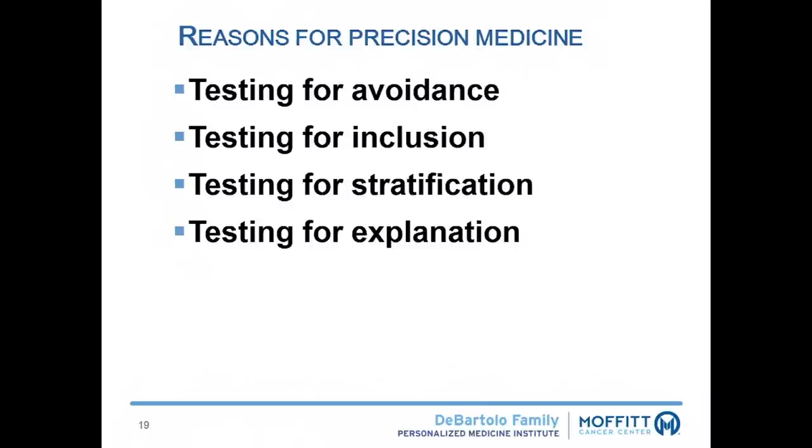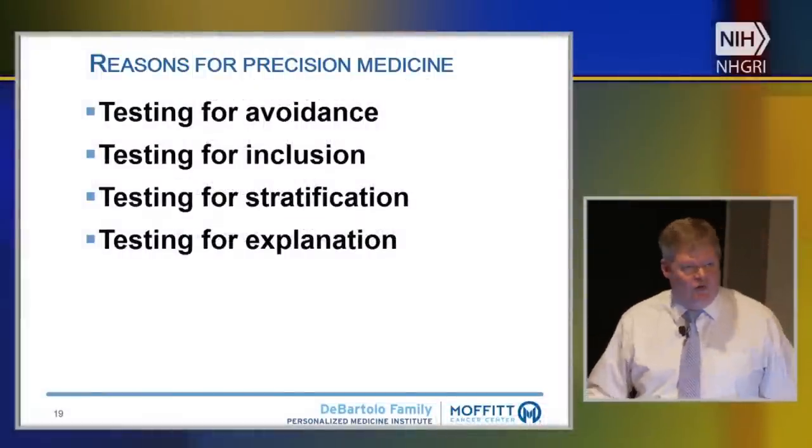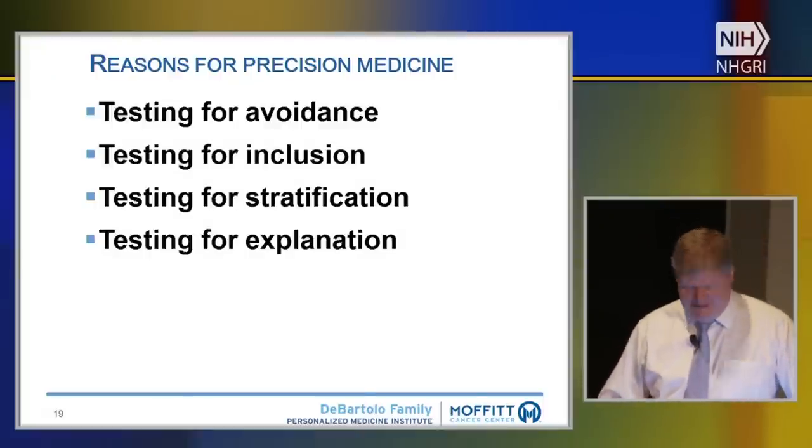The ways pharmacogenomics is being applied are really around four things: testing for avoidance — identifying a patient at high risk of a hypersensitivity reaction and trying to avoid that medicine; testing for inclusion — with some cancer examples, if you have a particular variant you're eligible for the medicine, if you don't, you're not; stratification — whether someone is high or low risk and needs a different type of therapy; and testing for explanation — someone takes a medicine, something really bad happens, and you want to figure out if it was a genetic problem, which would cause you to avoid a whole class of medicines, or something else entirely.